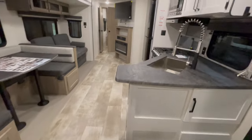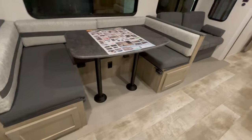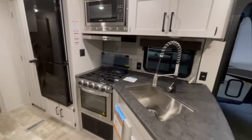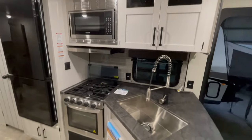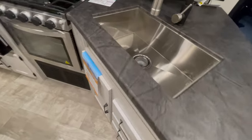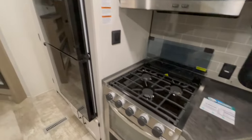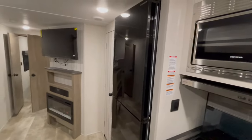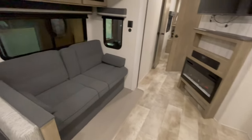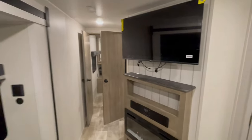In the main portion of the unit, you've got a U-shaped dinette with storage underneath both sides that will drop down into a bed. You've got a stainless steel sink with pull-down sprayer, oven, and three-burner cooktop with glass stove cover. You've got an 11 cubic foot 12-volt refrigerator with a pantry next door, a 40-inch LED TV with AM/FM Bluetooth stereo and exterior speakers, and a fireplace directly below the television.